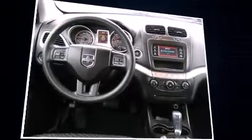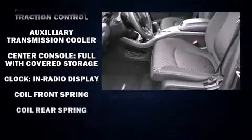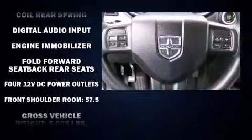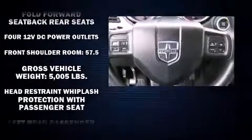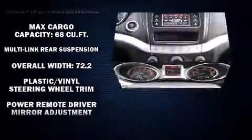Dodge also prioritized safety and security with features such as dual front impact airbags, head curtain airbags, traction control, brake assist, anti-whiplash front head restraints, a panic alarm, and four-wheel disc brakes with ABS.